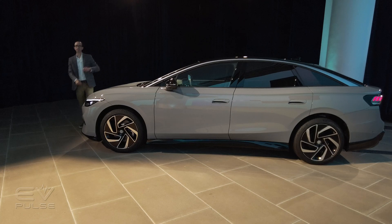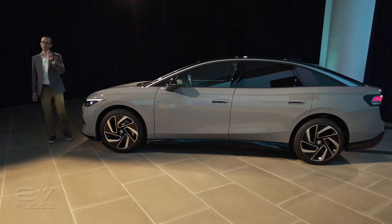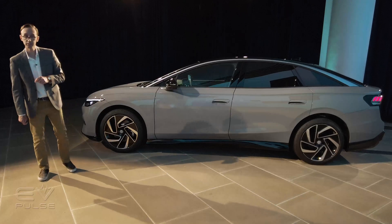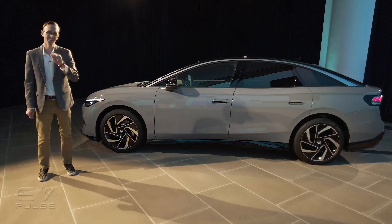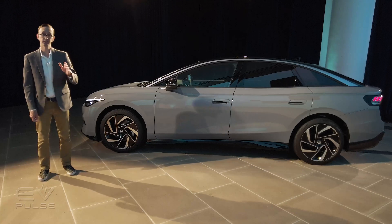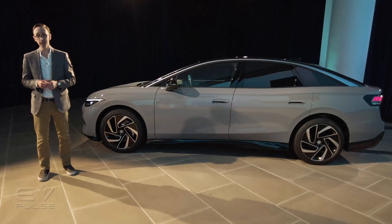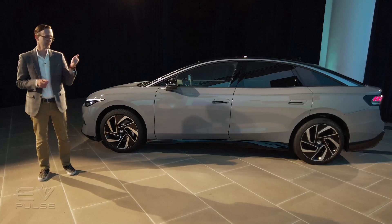The new Volkswagen ID7 will be assembled in Emden, Germany for both Europe and North America, and the car is expected to go on sale in Europe starting this fall. However, drivers in both China and the U.S. will have to wait until next year before they can get behind the wheel of a new ID7.